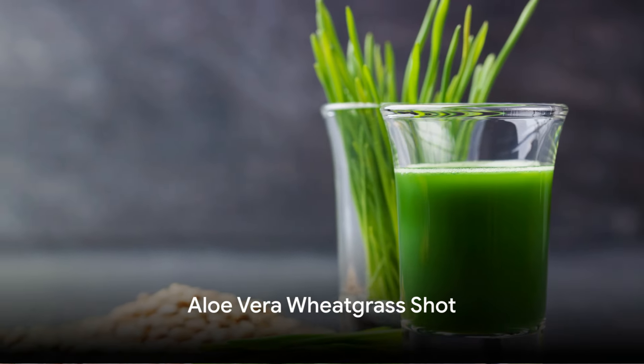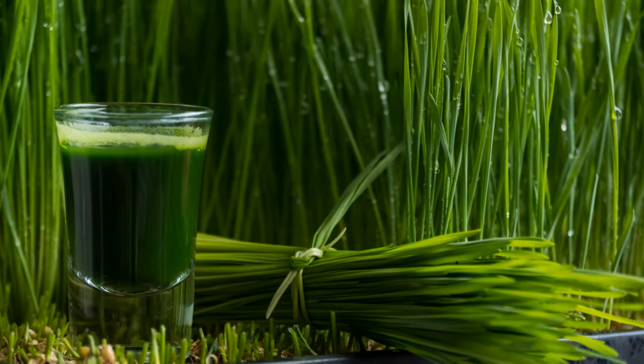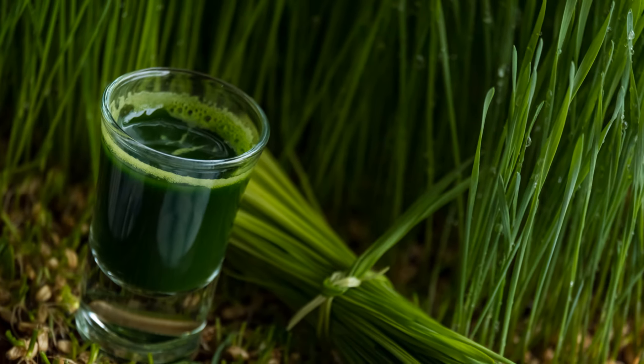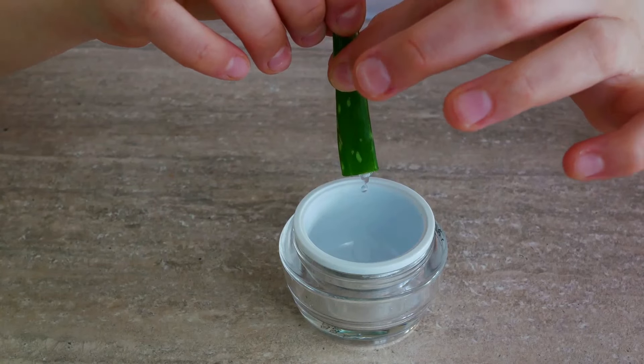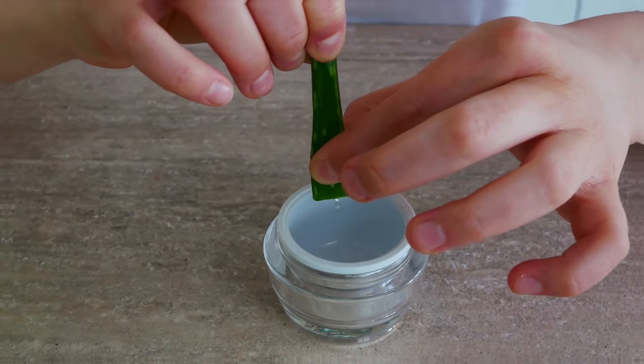Next in line, we have the aloe vera wheatgrass shot. This unique blend of aloe vera and wheatgrass provides a wholesome dose of vitamins and minerals, making it a great shot for improving skin health, aiding digestion, and boosting overall immunity.